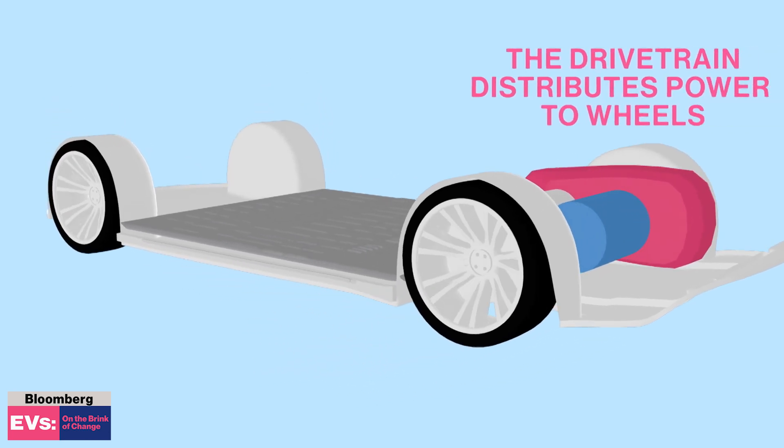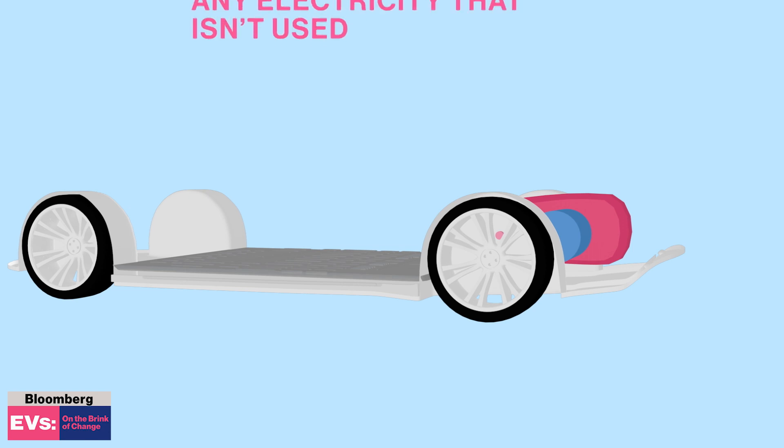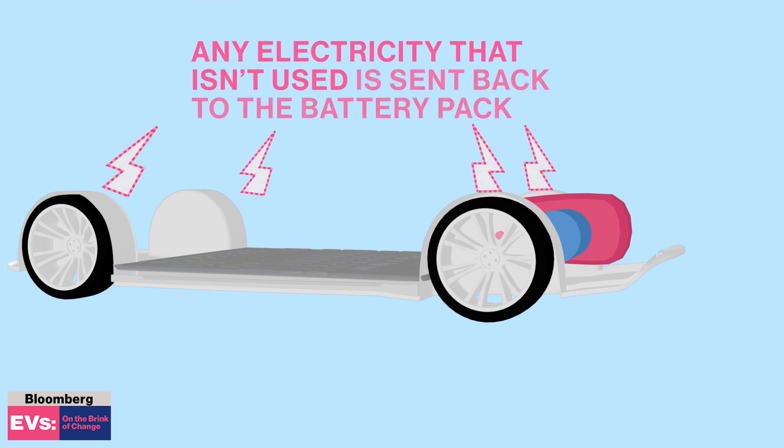The drivetrain distributes that power to the wheels so you can drive your car. Any electricity that isn't used — like if you slam on your brakes — is sent back to the battery pack.